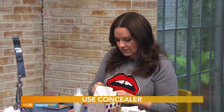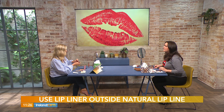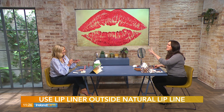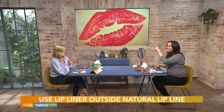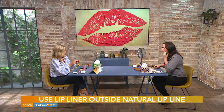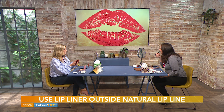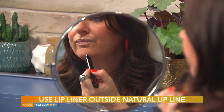Now we take the lip liner. This Sculpted duo is perfect — on one end you have the lip liner, and on the other end you have the perfect color lipstick to match, because the secret to overlining your lips is getting the color right. Start in the middle and do an X just here on your actual lip, then build out from there. It's always better to start small and build up.